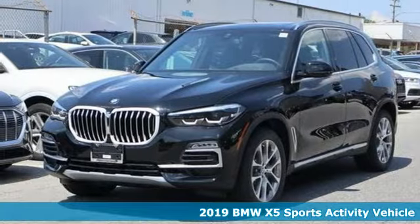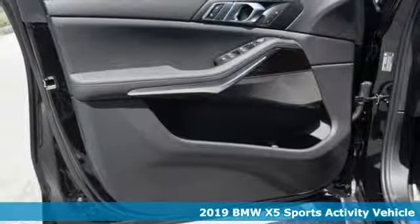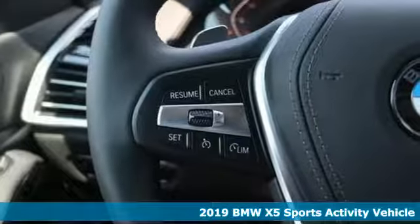Here's a new 2019 BMW X5. It takes luxury and you to new heights. It's well equipped with the features you need.